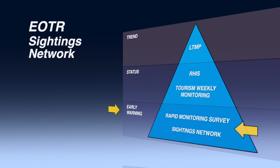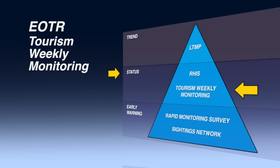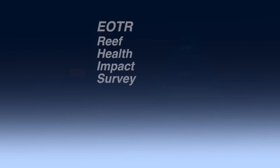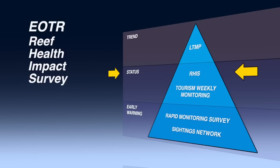So in summary, the Early Warning System provides near real-time observations at a whole-of-Great-Barrier-Reef scale. While the Tourism Weekly Monitoring Program keeps a regular eye on the reef health status of dozens of frequently visited tourism sites. And RIS provides snapshots of reef health anytime, anywhere in a standardised, quantifiable way. It also provides a fast, effective and reliable way of assessing the extent and severity of impacts on the reef.